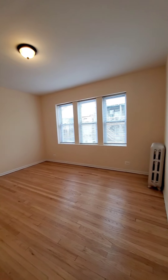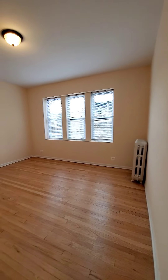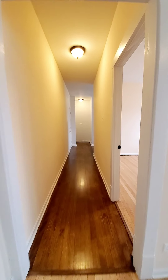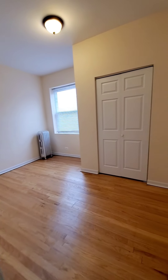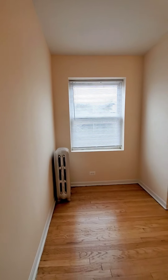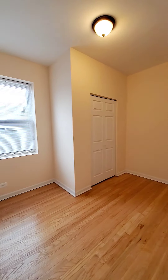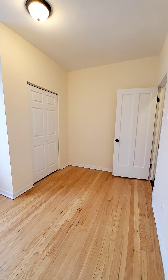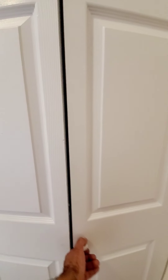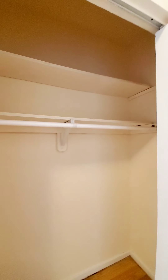This is going to be your dining room. Bedroom number 2 — you can definitely fit a queen size bed in here. King size bed in the other bedroom.